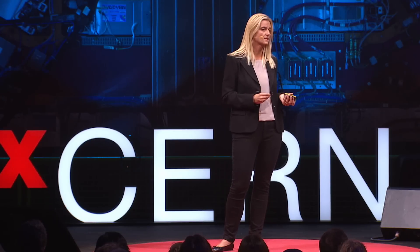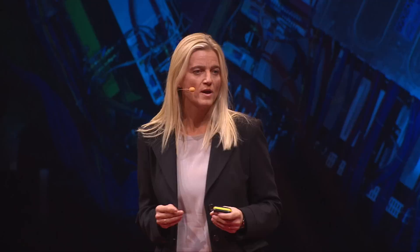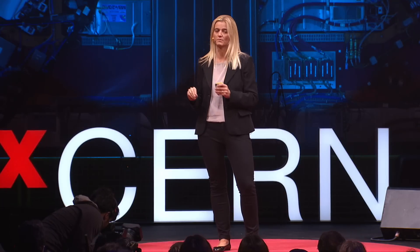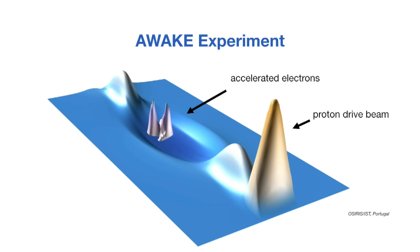Plasma wakefield experiments have been done worldwide at many locations very successfully, and the principle of surfing has been shown with impressive results. However, in the AWAKE experiment here at CERN, we have a unique and powerful boat. We use for the first time ever a proton beam to drive the wakefields. The protons produce a much longer wave so that the particles can surf over a much longer distance. In the AWAKE experiment, the boat we are using are protons from a CERN accelerator — they drive through the plasma and create the waves — and we inject an electron beam on the crest of the wave so that they get accelerated to higher energies.